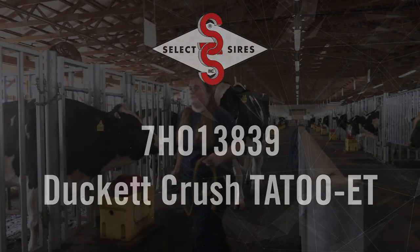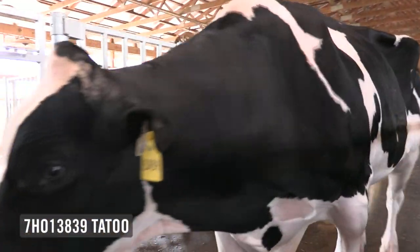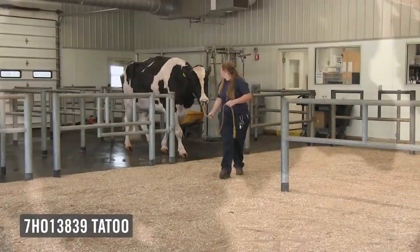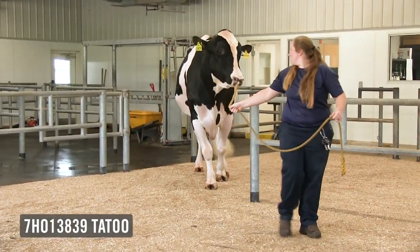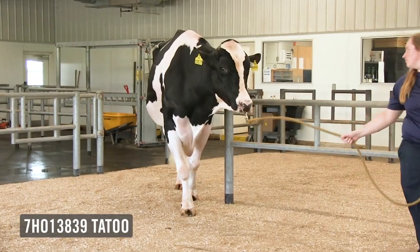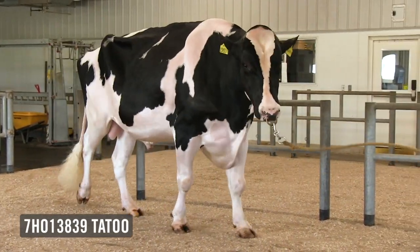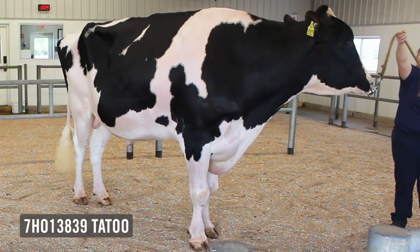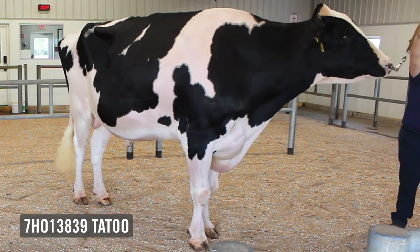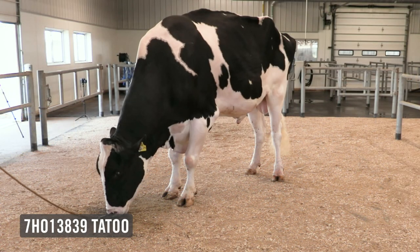It's my pleasure to show you one of the great high-type specialists in the showcase program, 7H13839 Ducat Crush Tattoo. This crushed son from a Reserve All-American, excellent 93 Gold Chipped Otter, followed by one of the great uddered cows in breed history, Van Gogh Durham Treasure — excellent 96, 99 points in the udder, perennial tanbark favorite.